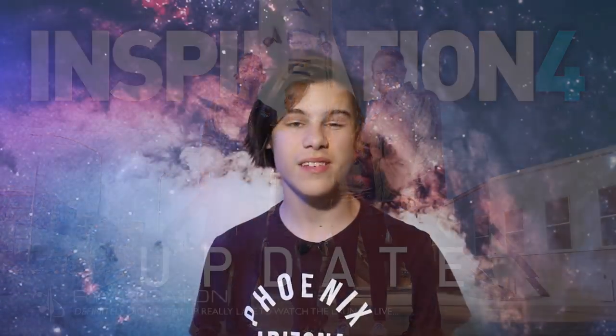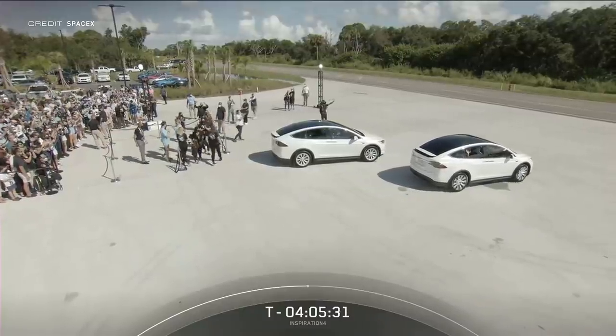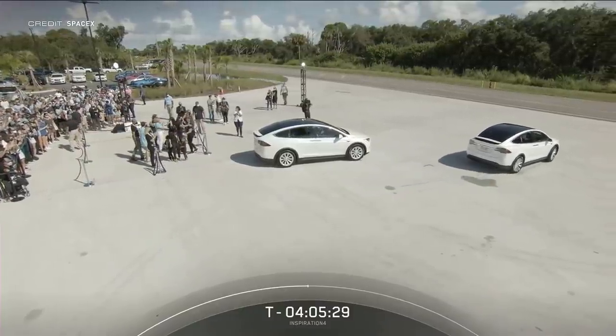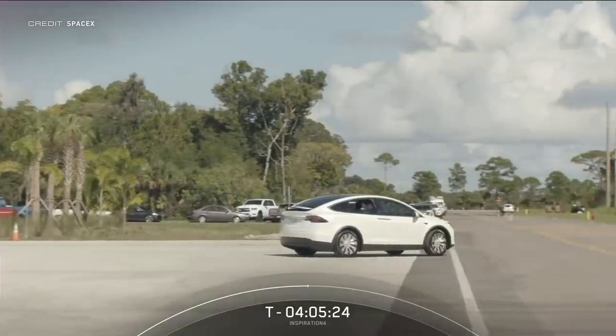Launching at 2 minutes and 56 seconds past midnight UTC on September 16th, the crew of Jared Isaacman, Dr. Cyan Proctor, Hayley Arsenault and Chris Sembroski had a bit of a day in the lead-up to the launch. Departing Hangar X with four hours and five minutes to go until launch, the crew got into their custom Tesla Model X's and headed off down the road to the suit-up room.